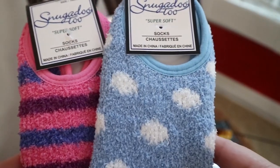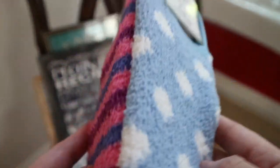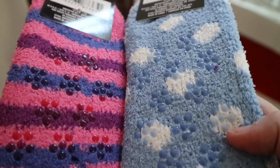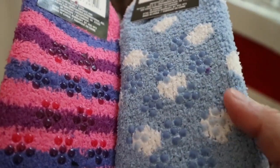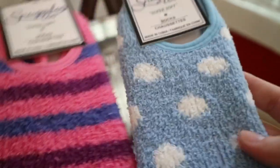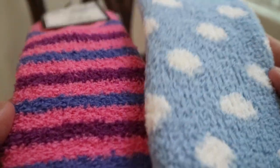My daughter and I picked out these adorable fuzzy slippers and these are new, they are so cute. And then look at the back — they have the little grips on them. We have tile floors, so it's difficult to run and play and chase our puppy if we don't have these little things on the bottom. But this is the first time I've seen these in, so I grabbed both of these.